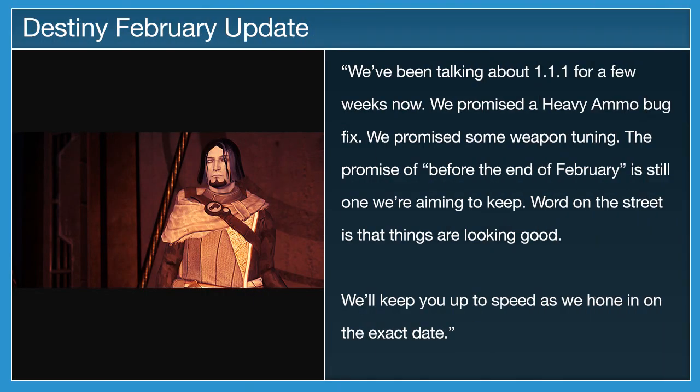This week's update begins with the details of the upcoming update that's dropping on Destiny later this month. Bungie have promised a fix to the heavy ammo bug, as well as changes to weapon tuning, and have said the update is still slated for release before the end of February.